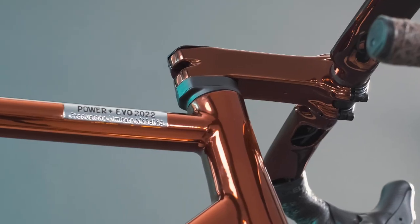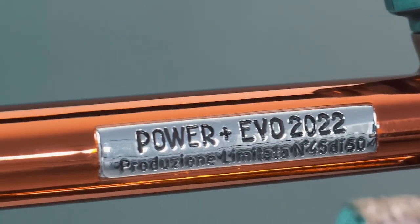Vibrant colors, Italian parts — what's not to like about the Power Placebo 2022, number 45? I'm Alex, co-founder of Officina Battaglia. Let's take a closer look.